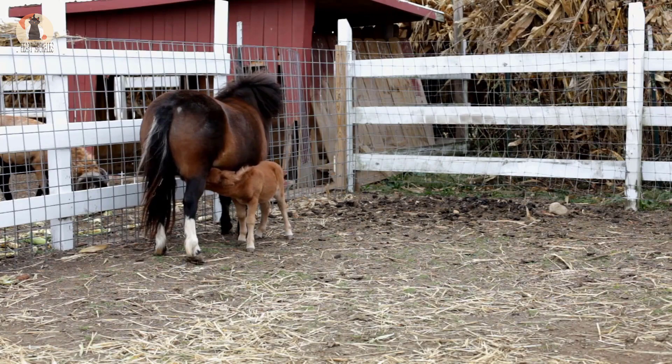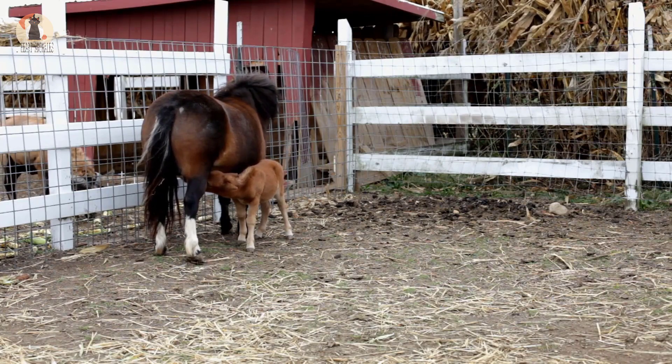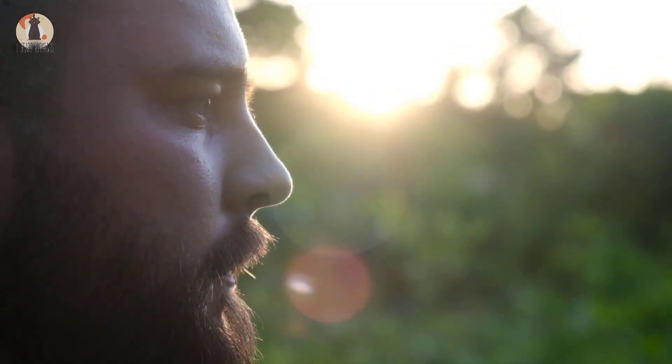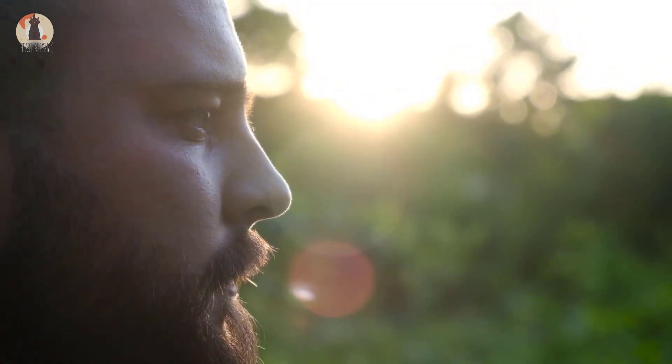So it would be safe to assume that not a lot could surprise them during the birth of a filly. Yet they were in for one big surprise when they saw the new filly that came into their family.